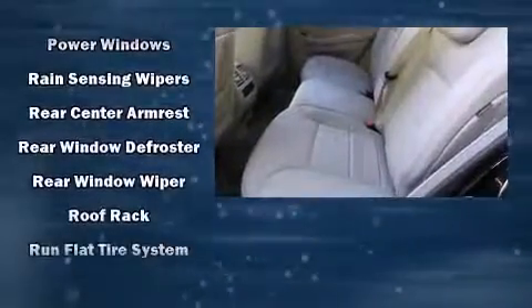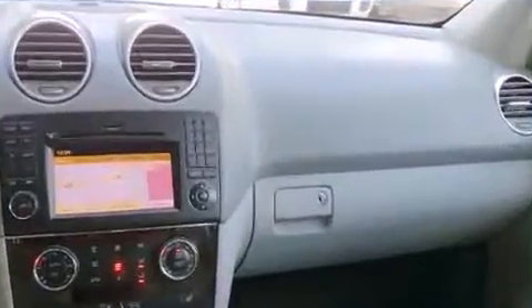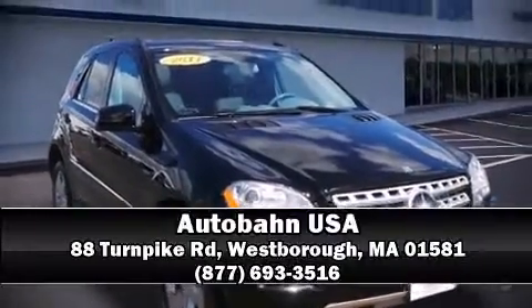A Carfax history report provides you peace of mind by detailing information related to past owners and service records. Our team is professional and we offer a no-pressure environment — please don't hesitate to give us a call.